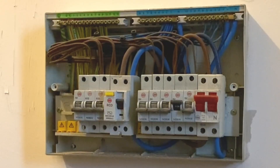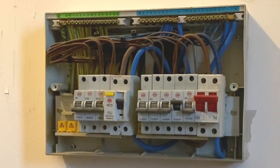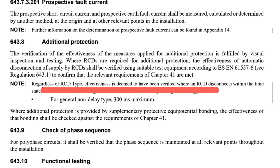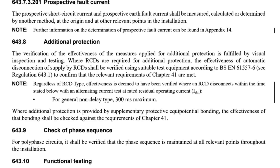One of the changes in BS 7671 is how we test our RCDs. They've added a note that states: regardless of which type of RCD we have — and remember we're pushing towards Type A's now, which BS 7671 has started to reflect — even if we have a Type A, we can still test it with the Type AC setting on our tester. It also states that regardless of whether it's for additional protection or fault protection, we can deem the effectiveness of the RCD by testing it at one times its IΔN.